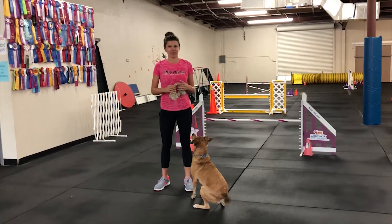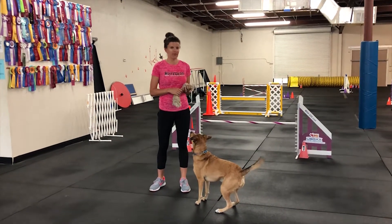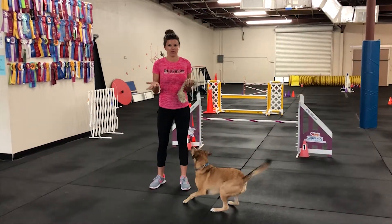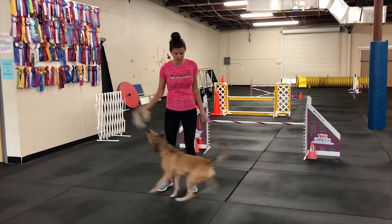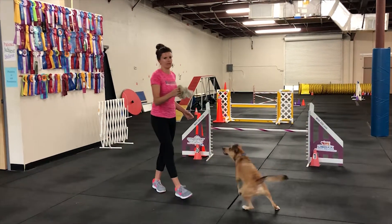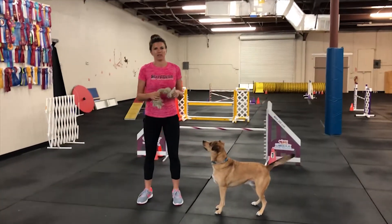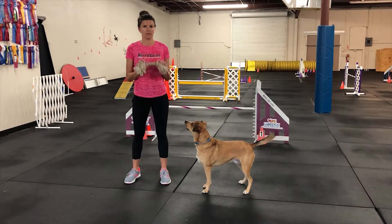Hi everyone. Today we're going to work on some impulse control. A lot of times we have dogs that come in for training, or in general, and they don't have any impulse control with toys. You put a toy down and they grab at it, you run around and they're trying to grab it out of your hands and they won't let go of it. So we play a game called 'It's Your Choice,' which we've shown you before with food — we also do it with toys.